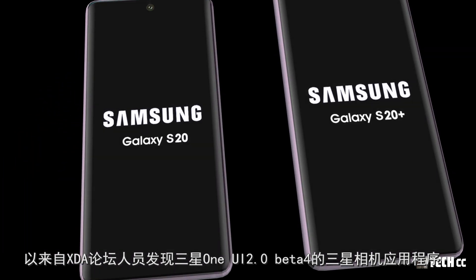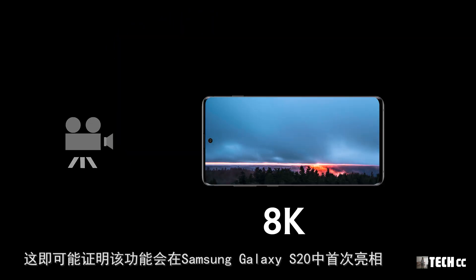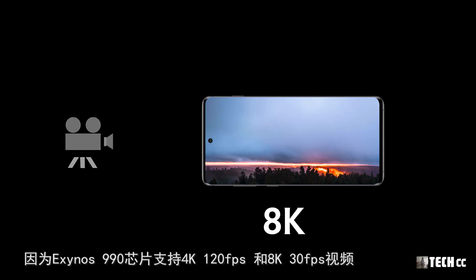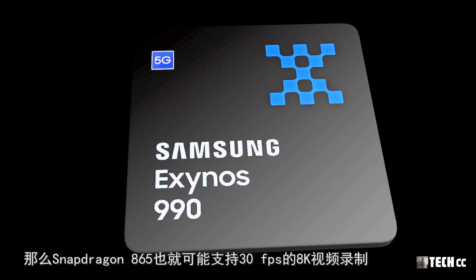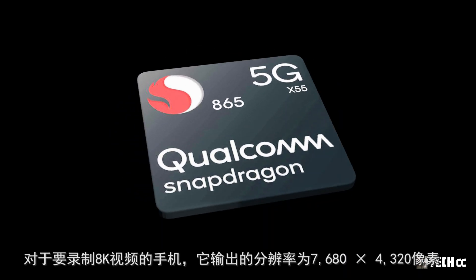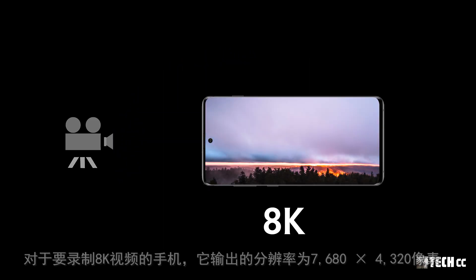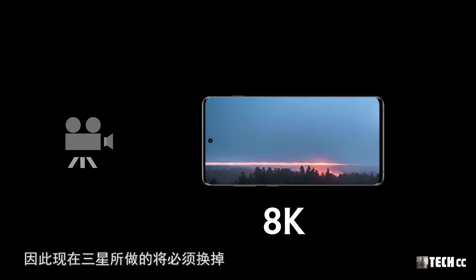還有報道稱三星將使用1億800萬像素傳感器，並為新的相機應用推出新功能。來自XDA論壇人員發現，三星One UI 2.0 Beta 4的相機應用程序包括對8K視頻錄製的支持，這將可能在三星S20中首次出現。這並不太意外，因為Exynos 990芯片支持4K 120幀和8K 30幀的視頻錄製，高通驍龍865處理器也可能支持8K 30幀視頻錄製。錄製8K視頻輸出分辨率為7680x4320像素，主攝像頭傳感器必須能夠每幀捕捉約3300萬像素圖像，因此三星需要換掉去年的1200萬或1600萬像素鏡頭。